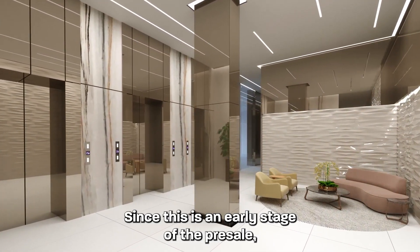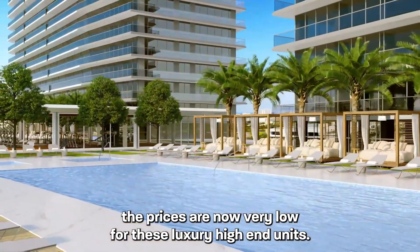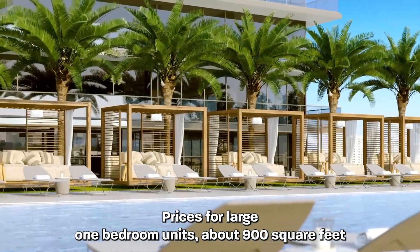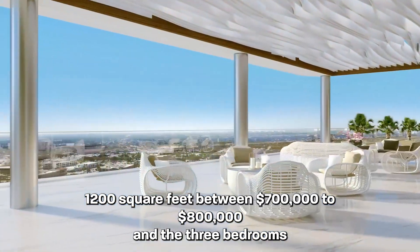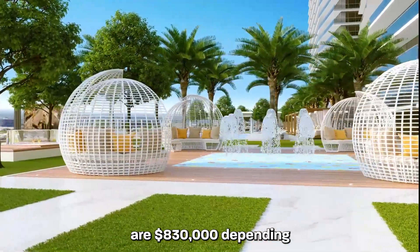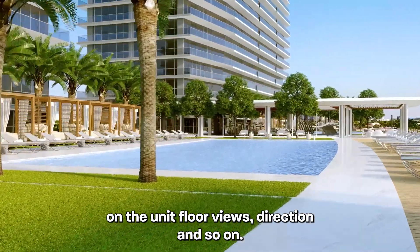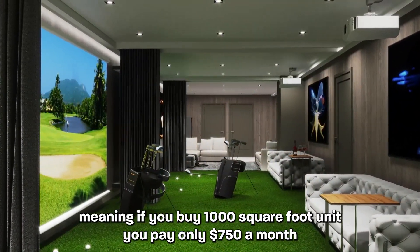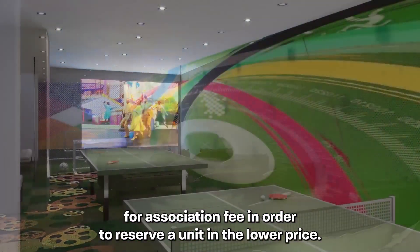Since this is an early stage of the pre-sale, the prices are now very low for these luxury high-end units. Prices for large one-bedroom units, about 900 square feet, is only $550,000 to $670,000. Large two-bedroom units are 1,200 square feet, between $700,000 to $800,000, and the three-bedroom are $830,000 depending on the unit, floor, views, direction, and so on. Association fee is very low — only 75 cents per square foot, meaning if you buy a 1,000 square foot unit, you pay only $750 a month for association fee.